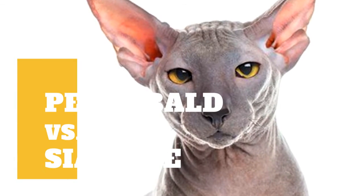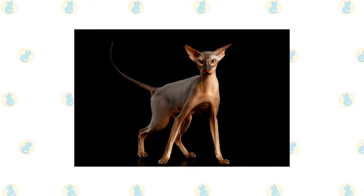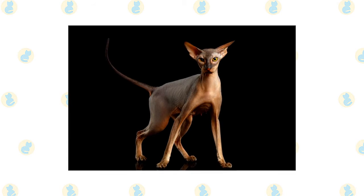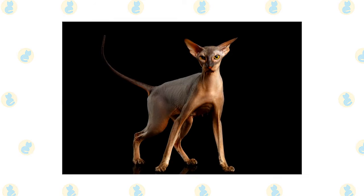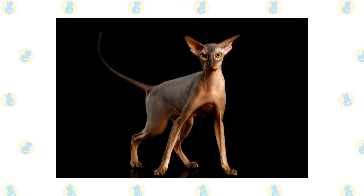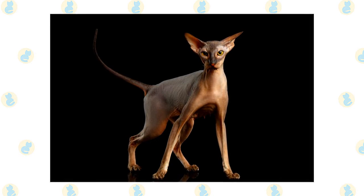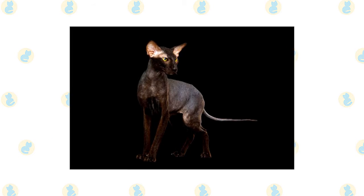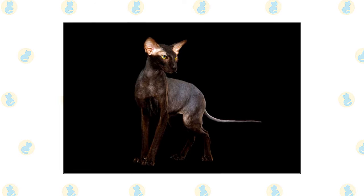Peterbald cat versus Siamese cat: what are the differences between these two cat breeds? The story of the Peterbald dates back to 1993 when the Donskoy was bred with the Oriental Shorthair. A new hairless cat emerged and was named the Peterbald due to its popularity in the city of Saint Petersburg. Over the years, certain Peterbald cats have been born with a very short coat, so the breed isn't technically always hairless. The Peterbald was officially accepted for championship competition by the International Cat Association (TICA) in 2005.